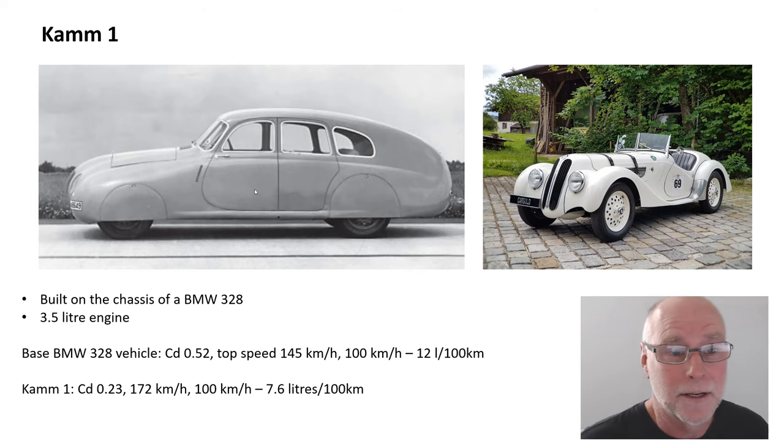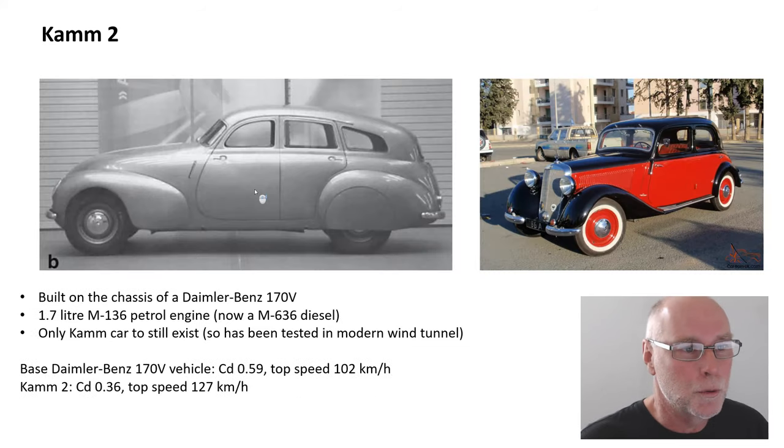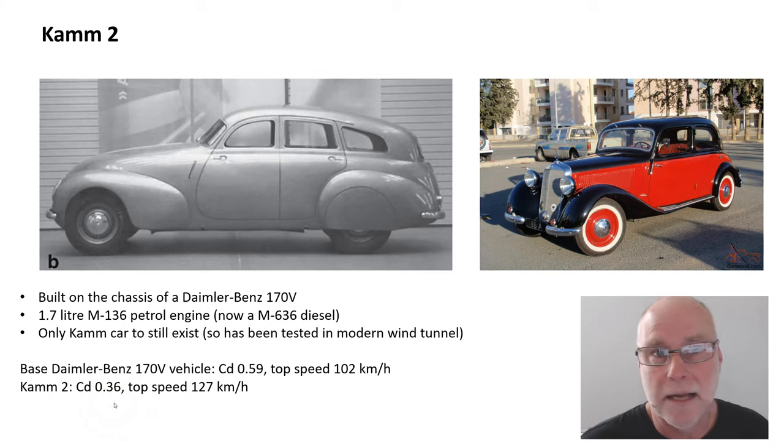But at 0.28 to 0.3, somewhere around there, it was still an absolutely amazing car for the time. Of the three CAM vehicles, I think CAM1 is the prettiest. CAM2 was built on the chassis of a Daimler-Benz 170V. You can see how much lower the drag of that vehicle is going to be. It used a 1.7 litre M136 petrol engine. This is the only vehicle of the three CAM vehicles that still exists, and now it actually has an M636 diesel in it. Because it's the only car that remains, it has been tested in a modern wind tunnel, where it had a drag coefficient of 0.36 — certainly nothing special in today's context, but still extremely good for the time. The base Daimler-Benz 170V had a drag coefficient of 0.59 and a top speed of only 102, while CAM2 had a measured drag coefficient of 0.36 and a top speed of 127.